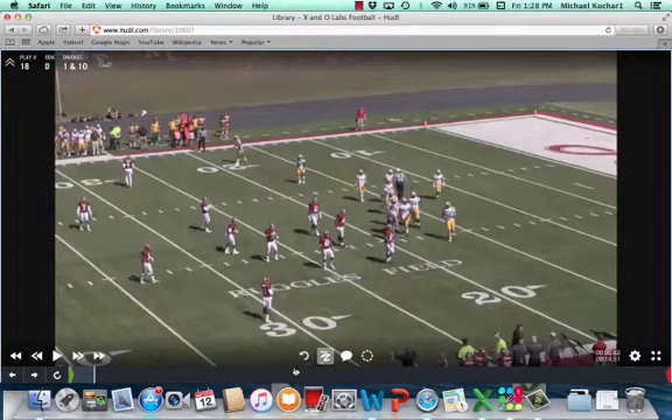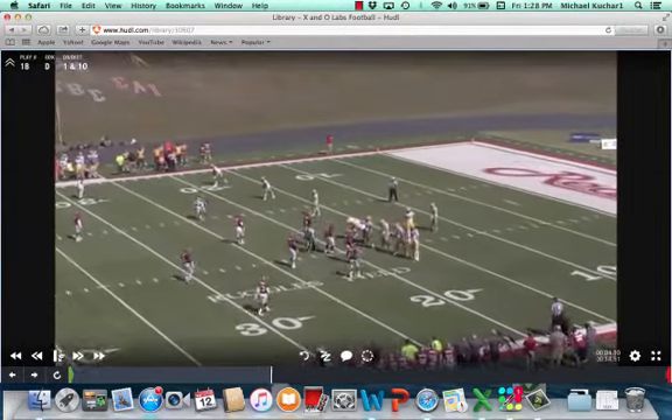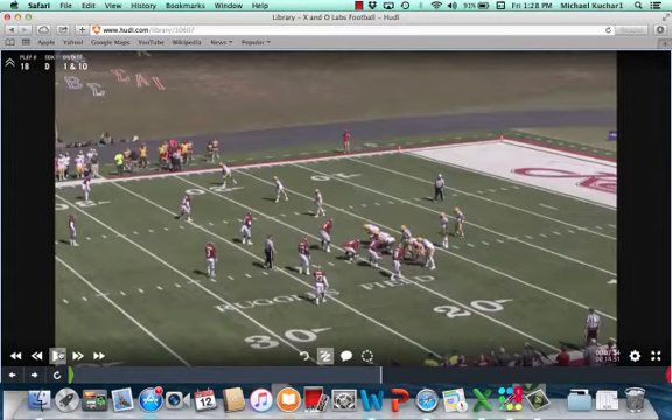These are some clips of deuce coverage used at Henderson State to defend some of the RPO game that they're seeing. As explained in the study, deuce coverage is a form of a split field coverage concept. It's a rush four principle. Henderson State's a three down team, but they're going to send the fourth rusher at some point — in this situation it's going to be off the edge. Coach Gordon and Coach McInerney, the two co-defensive coordinators at Henderson State, talk about why they want this coverage as opposed to a pure cover two look against the RPO.